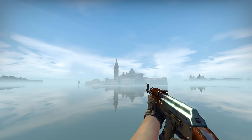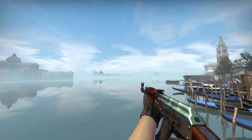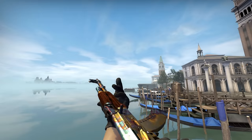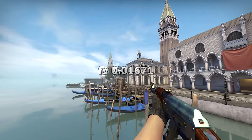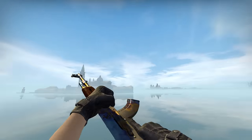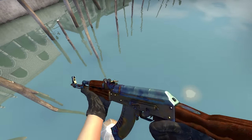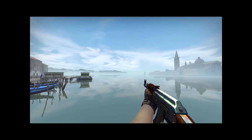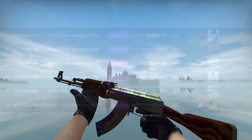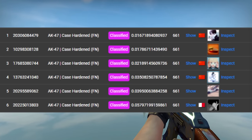The next extra item is a Case Harden AK also on a 661 pattern — the best pattern in the world — and this one has the lowest float in the world. It was crafted in a trade-up, so it is non-StatTrak. If there were ever a StatTrak Factory New AK Case Harden in a 661 pattern with four Titan holos on it, that would be extraordinary. The previously best AK Case Harden was owned by McSkillet, but he won't be reclaiming the number one spot.